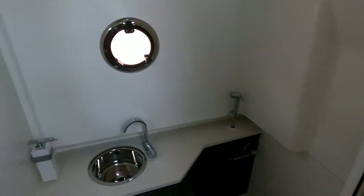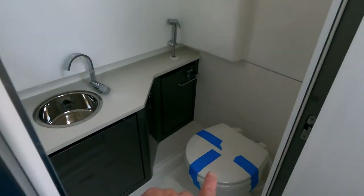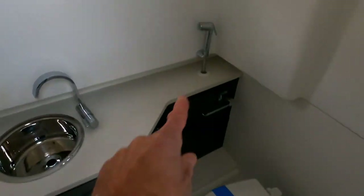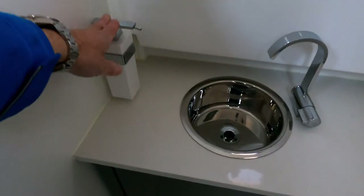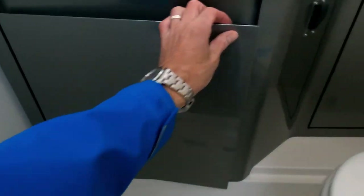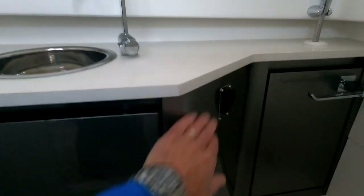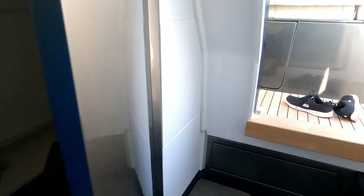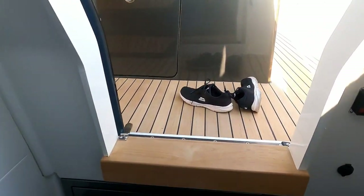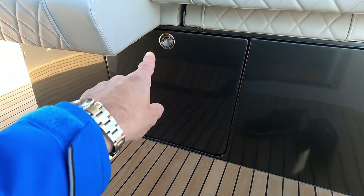Pretty conventional heads — there's an opening port for ventilation and full standing headroom, so quite a lot of room in there. There's a self-draining floor, a pull-out shower, a functioning sink with a mixer tap, a standard soap dispenser, a cupboard underneath, a little switch to flush the loo, and a mirror to finish it all off.